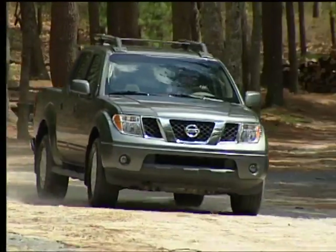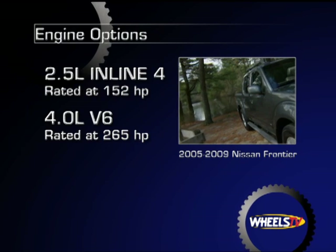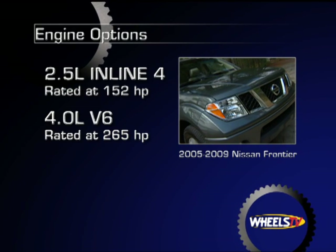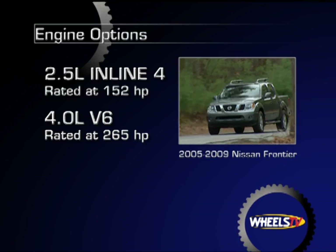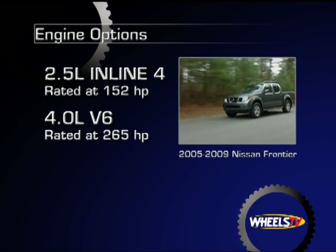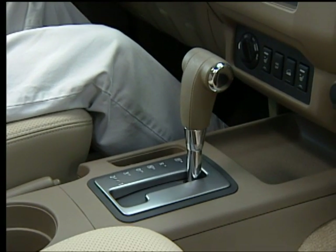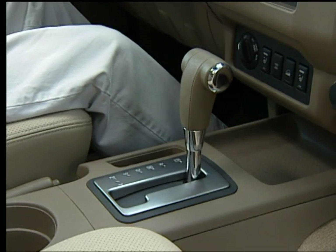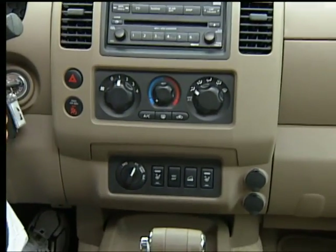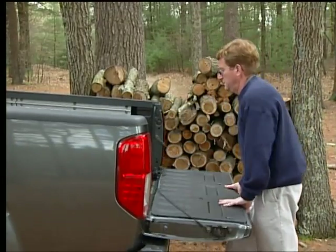The 2005 to 2009 Nissan Frontier is built on a sturdy body-on-frame format with a welded ladder frame and full-length box section frame rails. It can be equipped with either a 2.5-liter inline four-cylinder engine or a 4.0-liter V6. Horsepower ranges from 152 in the base engines to 265 in the V6. A five-speed or six-speed manual, or a five-speed automatic transmission — all with overdrive — are available depending on engine choice. The available part-time four-wheel drive system has a selectable low range depending on model year and powertrain choice.